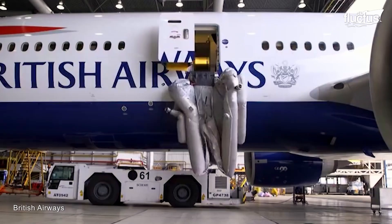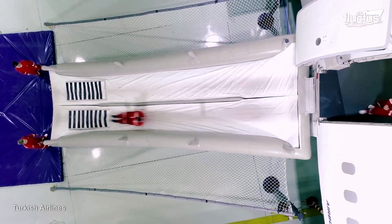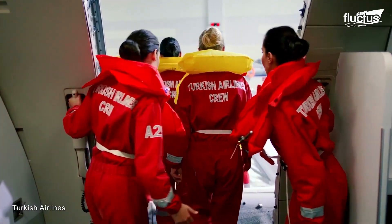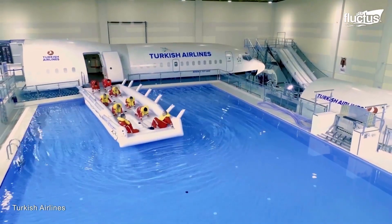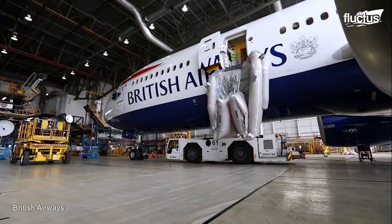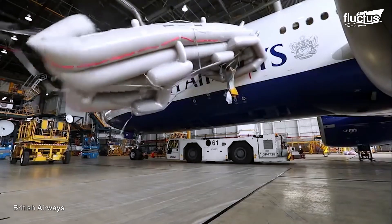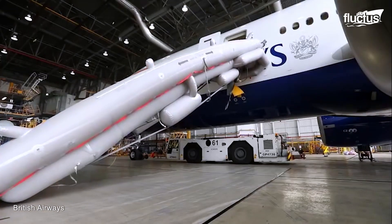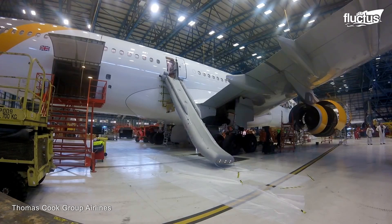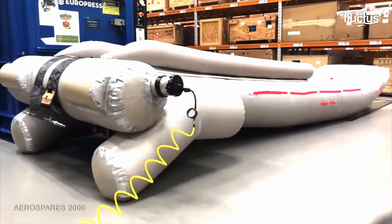Known as evacuation slides, these devices were first introduced in the 1960s. As with today's slides, early models were made of high-strength, fire-resistant fabric coated with a special material to help prevent punctures and tears. They are stored in compartments located above or below the plane's emergency exits, and are designed to inflate in just a few seconds. This is accomplished via a pressurized cylinder filled with compressed air, or nitrogen, that deploys automatically whenever the door is opened. This allows passengers to safely and quickly exit the plane onto the tarmac, or ground.